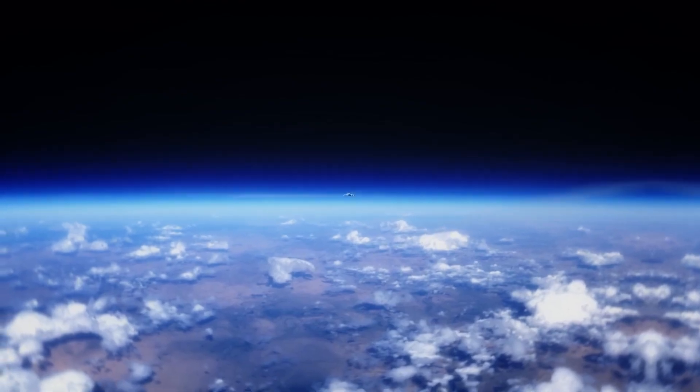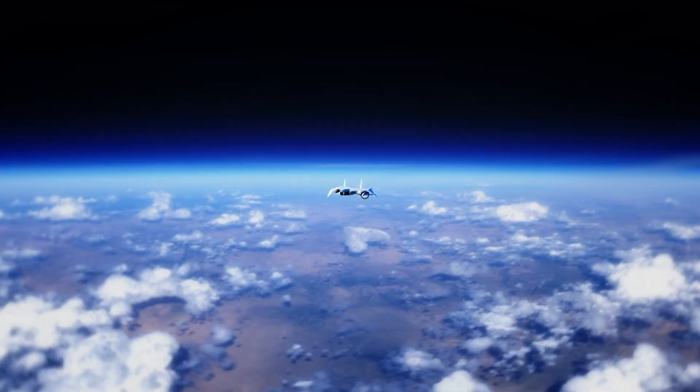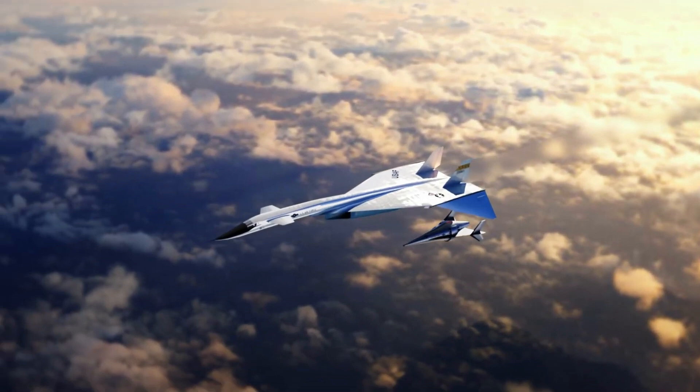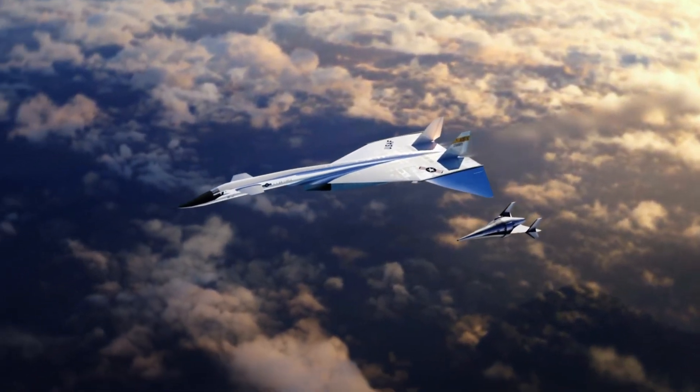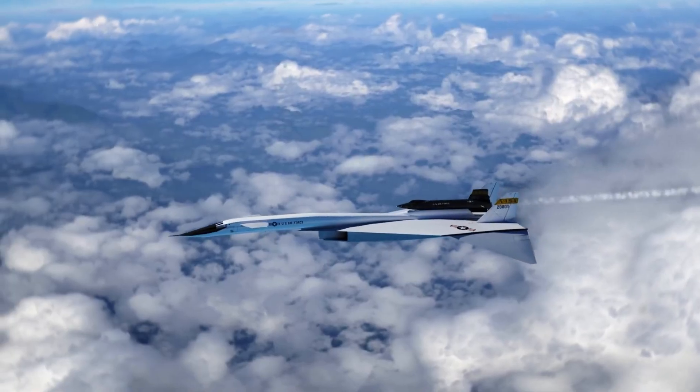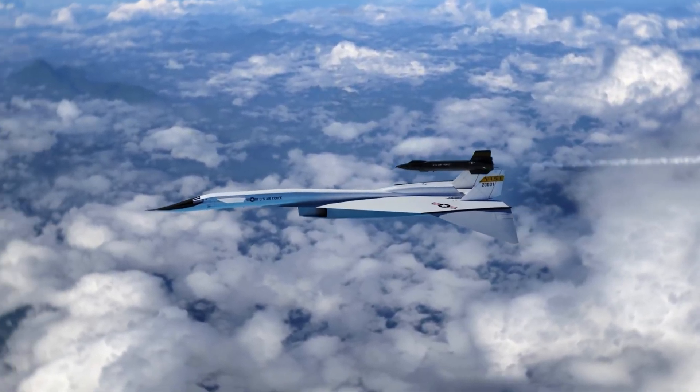Its cockpit housed state-of-the-art avionics and a pressurized crew capsule, preparing it for high-speed, long-range nuclear missions. Though only two prototypes were ever completed and it never reached active duty, the XB-70 remains a powerful symbol of American technological ambition and the extreme limits of manned flight.